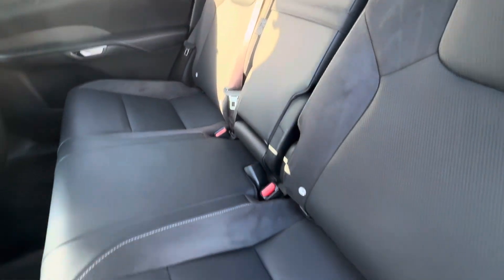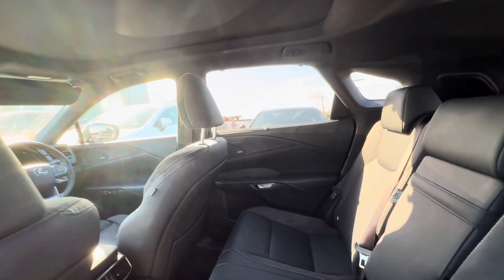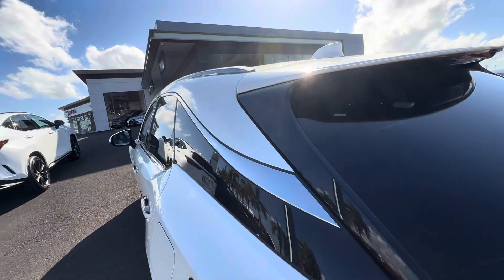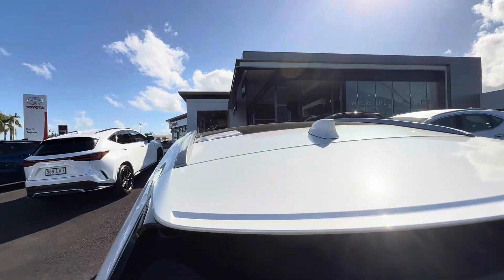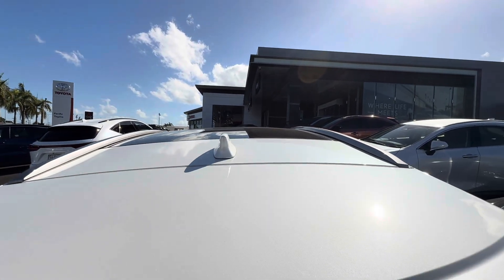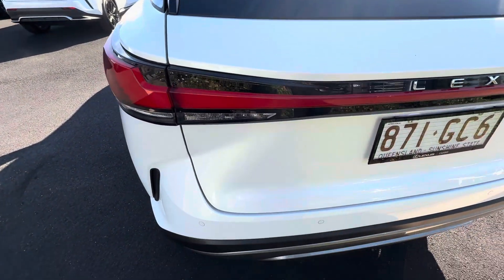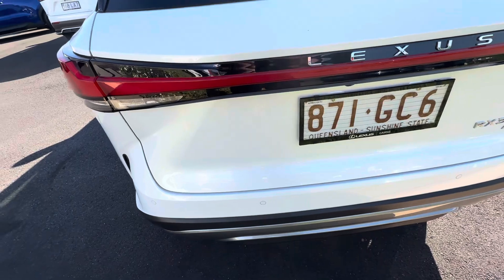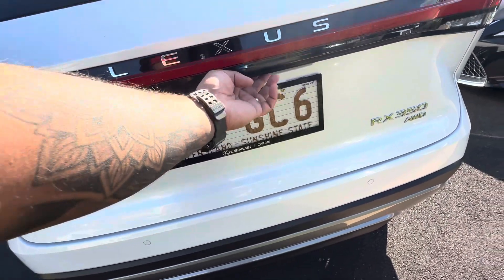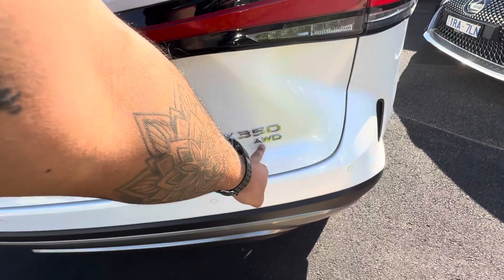The leather seats are all nice and clean with that nice suede trim. On the top of the roof you have a full-size moon roof that goes all the way to the back, with a nice fin-style antenna at the rear. Around back you've got rear parking sensors, a reversing camera, and it is a power tailgate. There's also the Lexus badge, and it is an all-wheel drive.